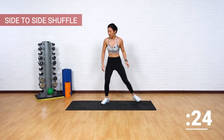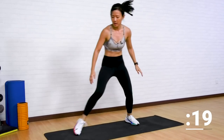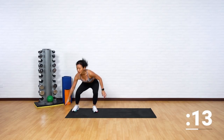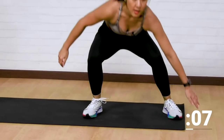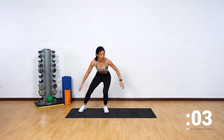Side to side shuffle — let's go. Tap, tap, tap. Good job, shuffle to the left and to the right. Tap, tap, tap, tap. Good job, keep going. And straight back onto the ground.